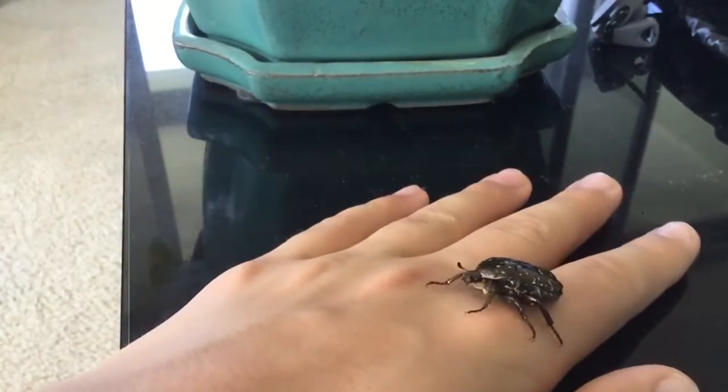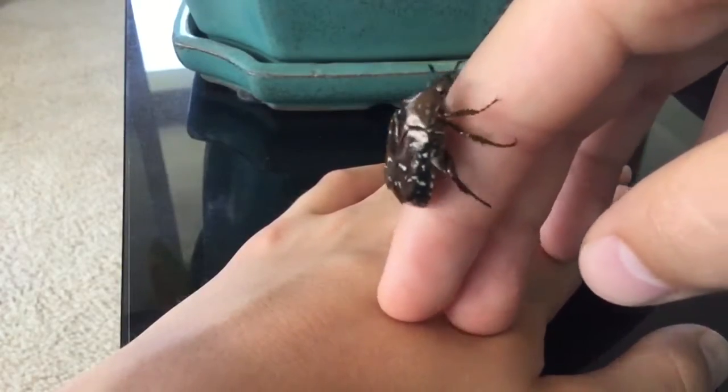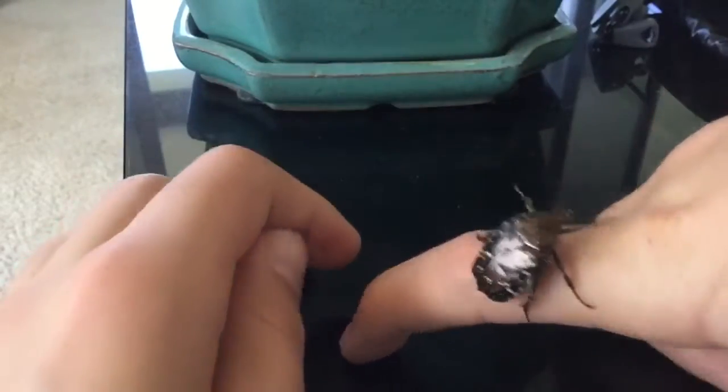Hey guys, so I found a new flower beetle, and a few minutes ago I posted a video called My New Hawaiian Friend.